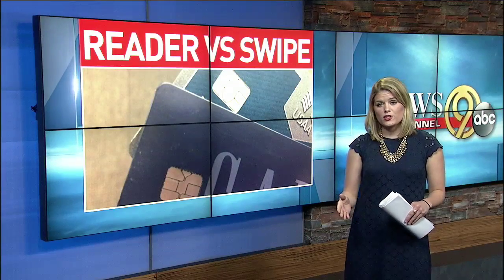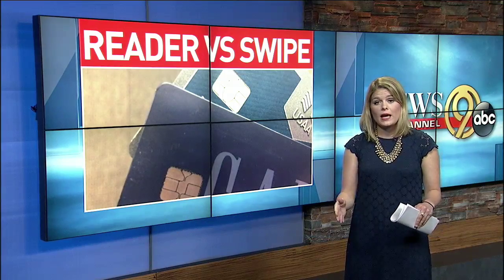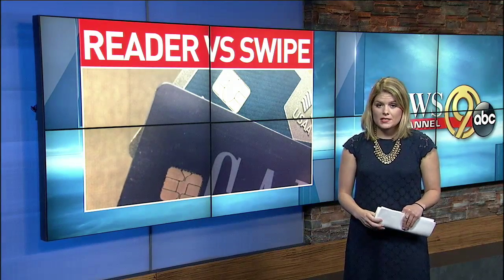The Whole Foods manager told me their system should be complete in July and all of Whole Foods should be compliant with the chip system by September. Calvin.